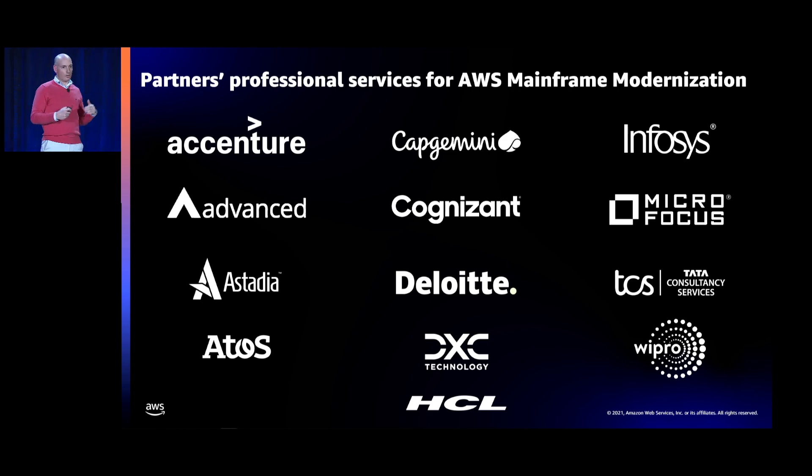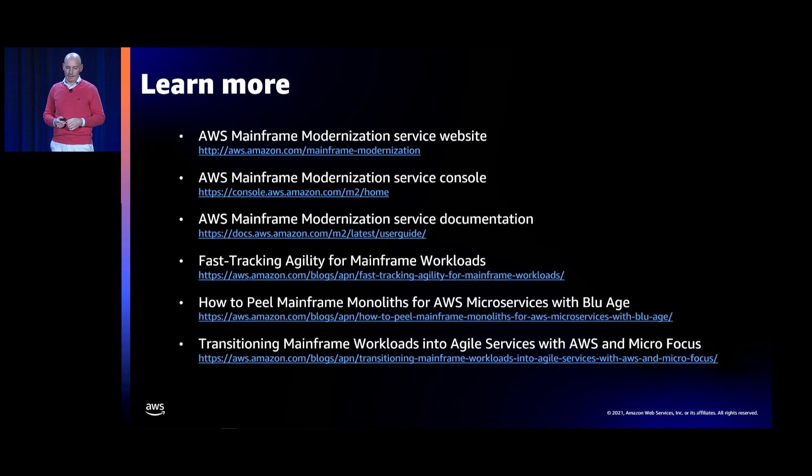Important message: unless you have prior experience with the toolchain, reach out to AWS specialists or to those partners so we can best assist you. I've provided links to learn more: a link to the website for the new service, a link to the console to start experimenting, a link to the service documentation, a link describing how to get to agile services including macro and micro services, and links to the BlueEdge toolchain capabilities and the MicroFocus toolchain.